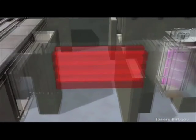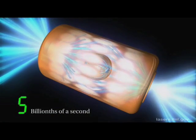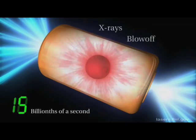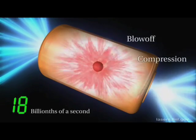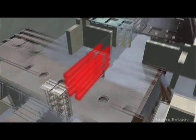Hydrogen bombs work on the same principle as our sun — they both obtain their power through fusion. At tremendous heat and pressure, hydrogen atoms fuse together into helium and release huge amounts of energy, without the toxic leftovers of a fission nuclear power plant.